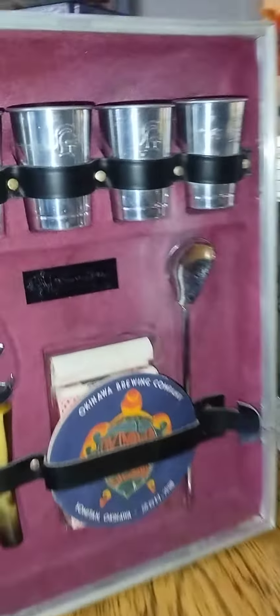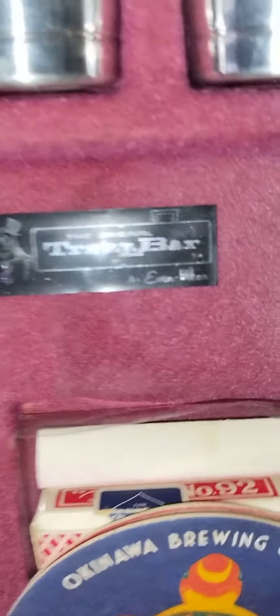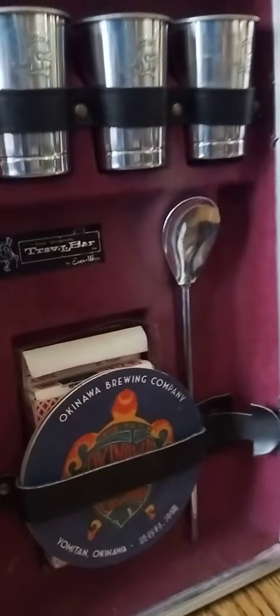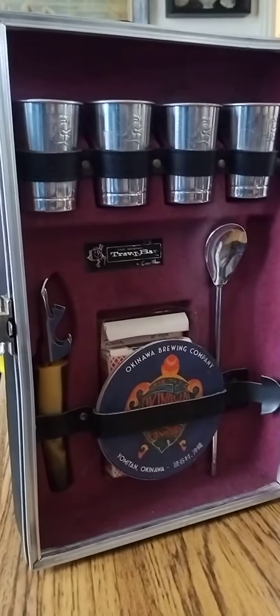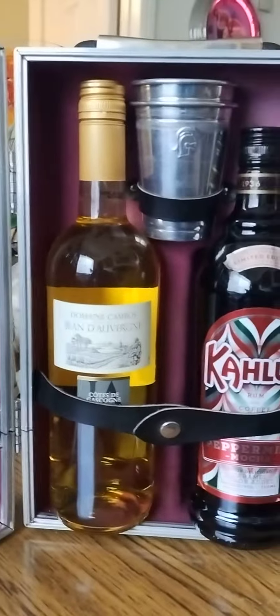All in all it's a pretty cool travel bar. I would like to find out the year of it. Here's the name right here — who it's made by — my light's a bit too bright, but yeah, nice little travel bar.